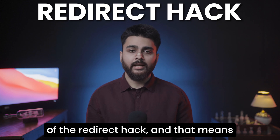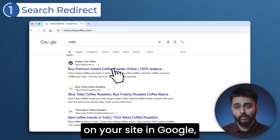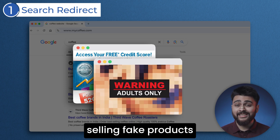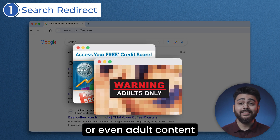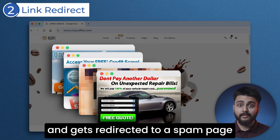There are a bunch of variations of the redirect hack, and that means they show up differently on your site. Number one, when someone clicks on your site in Google, they could be redirected to spam sites selling fake products or even adult content. Number two, when someone clicks on a link on your site and gets redirected to a spam page.